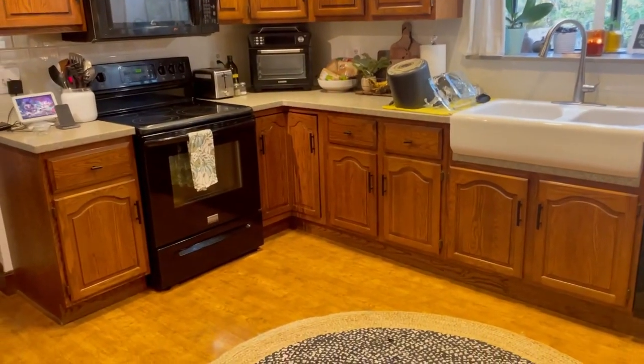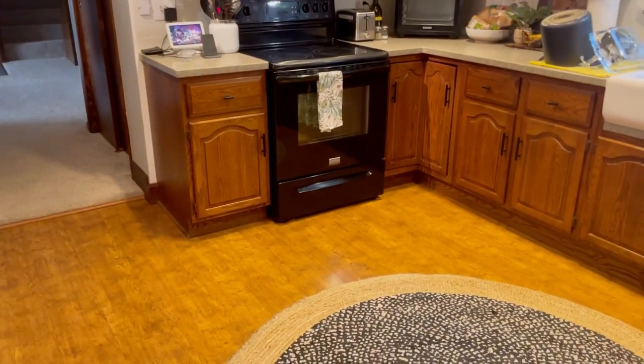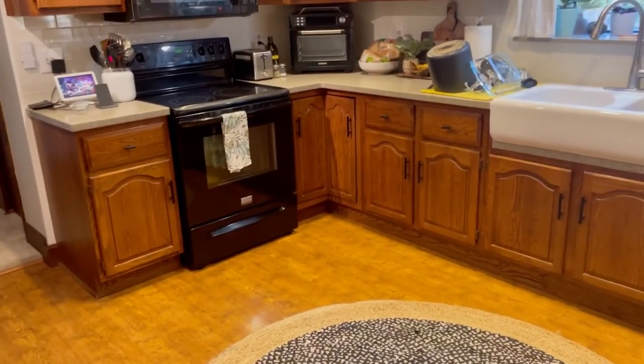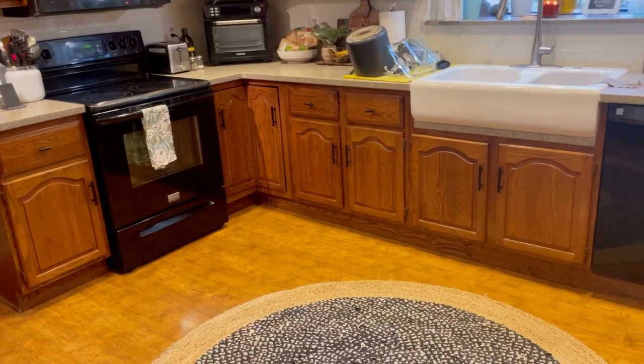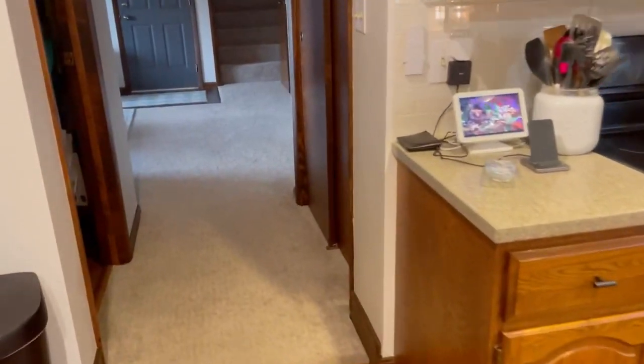One thing I noticed is that on camera, the floor comes across extremely orange and yellow. It is actually a much darker wood tone, very close to what the cabinets are, but the lighting does make it come across a little bit orange colored.